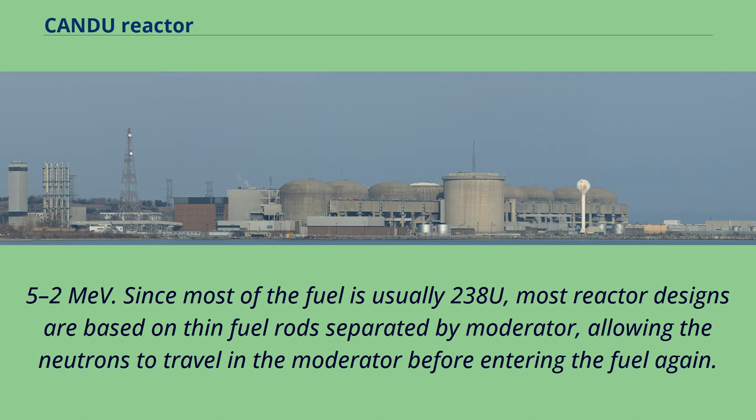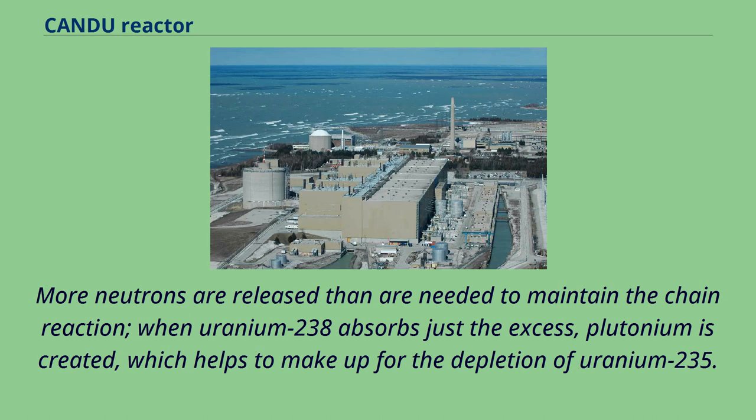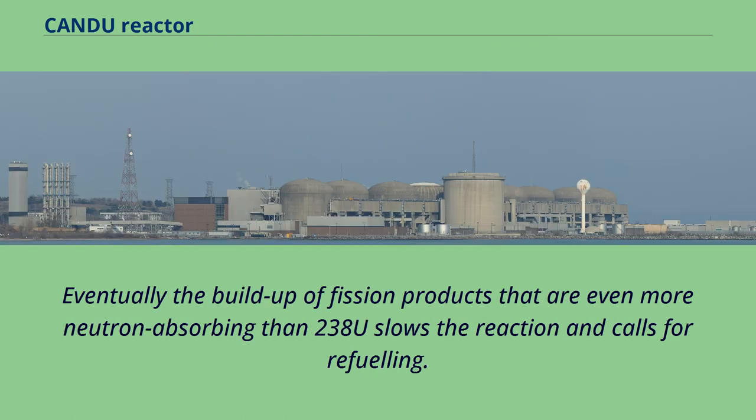Since most of the fuel is usually 238U, most reactor designs use thin fuel rods separated by moderator, allowing neutrons to travel in the moderator before entering the fuel again. More neutrons are released than needed to maintain the chain reaction. When uranium-238 absorbs just the excess, plutonium is created, helping to make up for the depletion of uranium-235. Eventually the buildup of fission products that are more neutron-absorbing than 238U slows the reaction and calls for refueling.